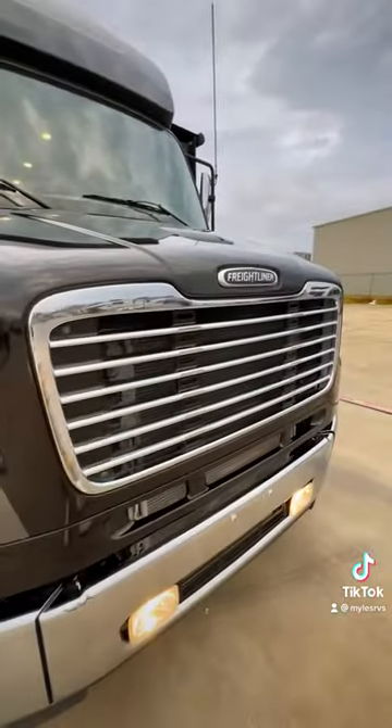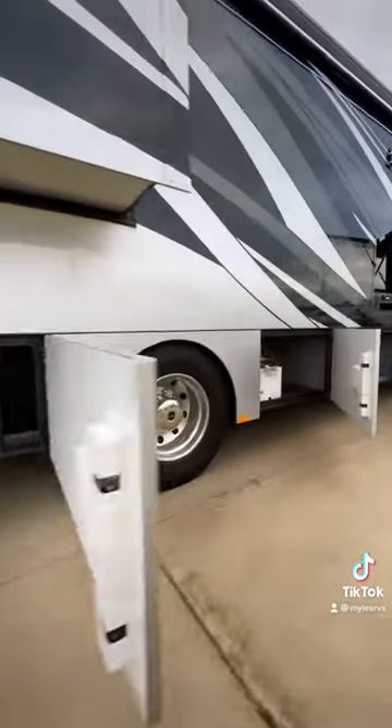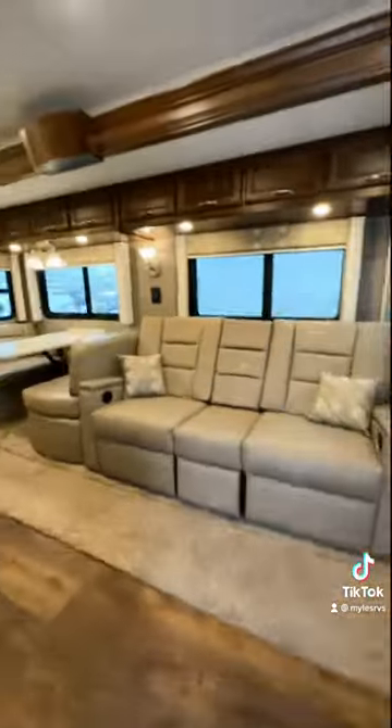This here is a used 2020 Verona 34 VQB with a Cummins diesel engine on the Freightliner chassis. It has all your storage bins on your campsite with your outdoor TV, and those storage bins are metal framed out — they're not plastic.